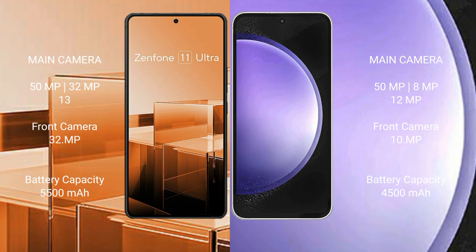Asus Zenfone 11 Ultra has a 5500mAh battery with 65W fast charging support. Samsung Galaxy S23 FE has a 4500mAh battery with 25W fast charging support.